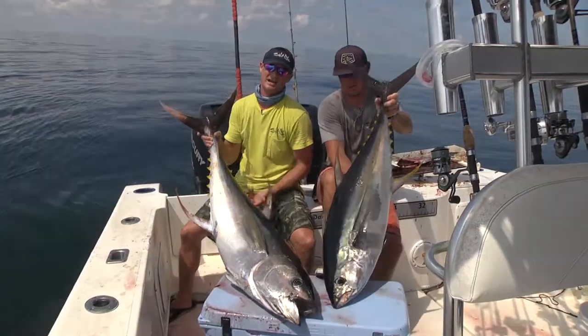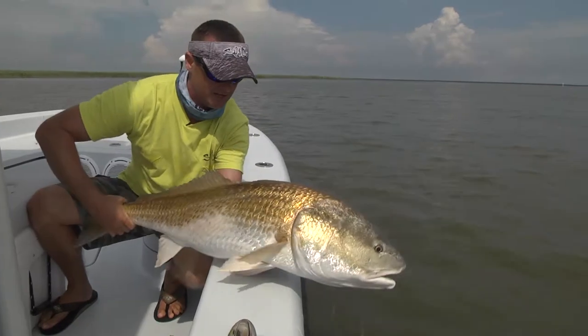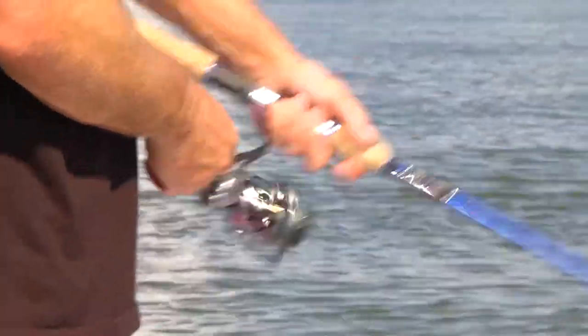They've got real good jig heads — that's a half ounce jig head. I've fished with Captain Blake several times, and every time we go out with him we do very well. We've caught a lot of really big tuna and lots of big redfish. I started fishing with him within a couple months of him moving here to Louisiana. One thing about Blake is he works really hard to put fish in the boat.